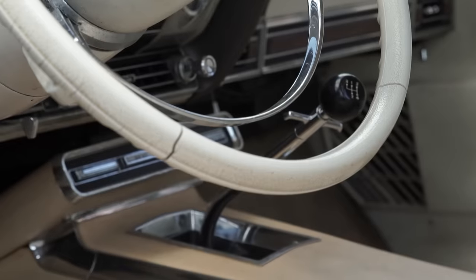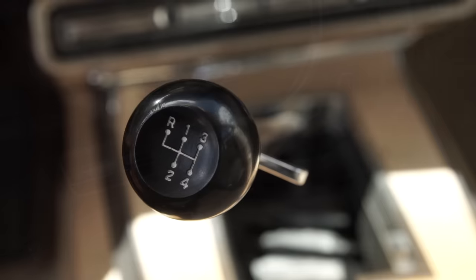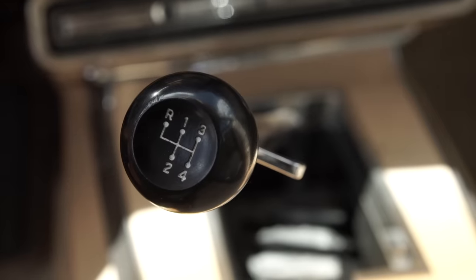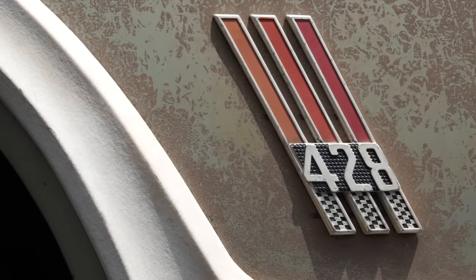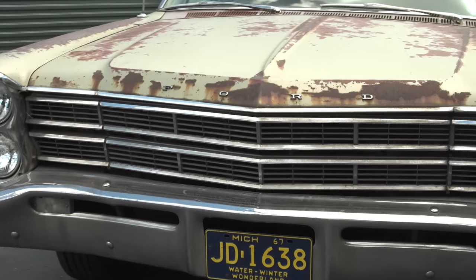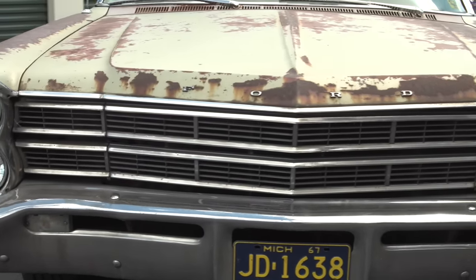Of the thousands of Fords that were made this year — station wagons — this is the only one ever equipped with a four-speed manual gearbox at 67. They couldn't do a four-speed in here unless top management signed off on it. Lee Iacocca, then head of Ford Motor Company, signed off on it. The man that purchased this car new got a phone call and said, 'We can build that car for you.' And this is it today. It's an amazing discovery.